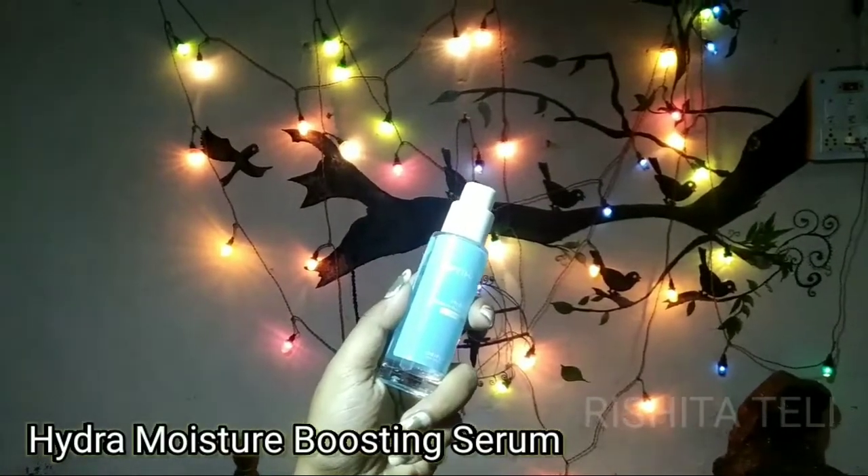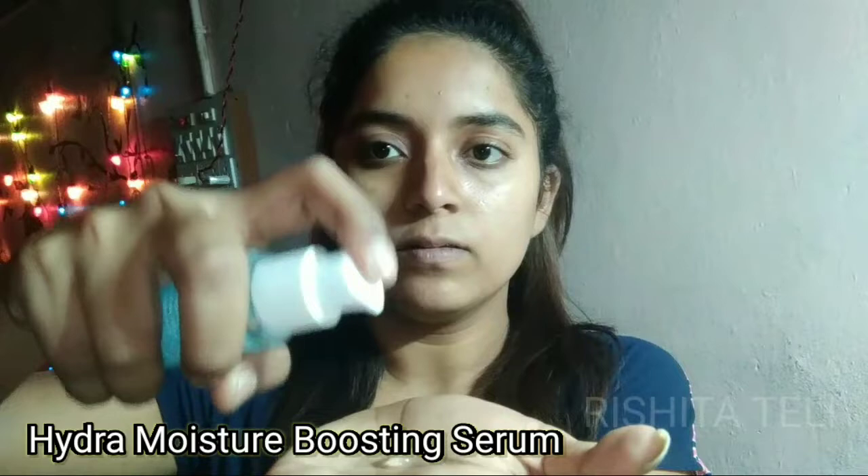This is the Hydra Moisture Boosting Serum. Its texture is very light compared to day cream and night cream. It contains ingredients like cloudberry and blueberry, which are very good antioxidants — vitamin E and C. It protects your skin and helps keep your skin hydrated and radiant. This is suitable for all age groups.